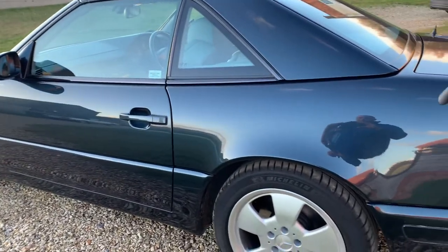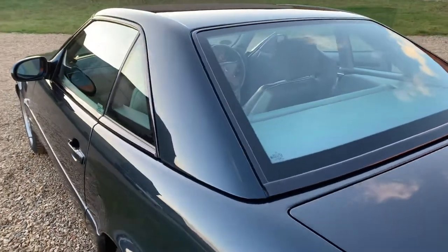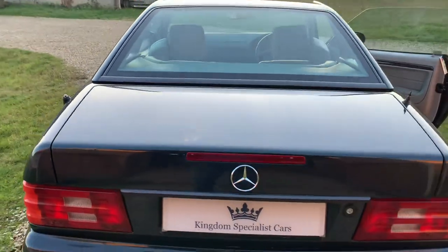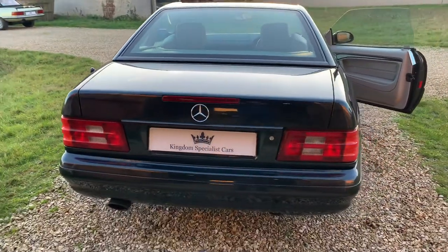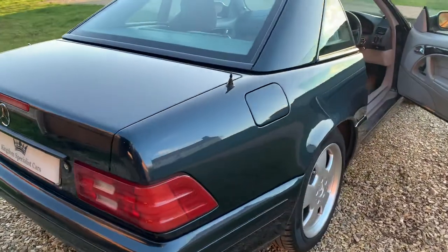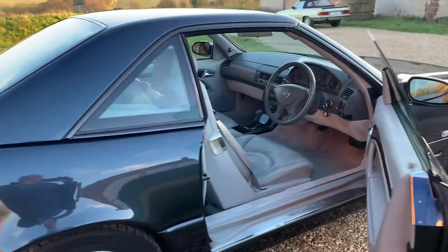Finished in the rare colour of green-black metallic with contrasting light grey Nappa leather, it really does present incredibly well. This is how the car has come in to us — we haven't had a chance to prepare it yet, but as you can see, it's in amazing condition actually.